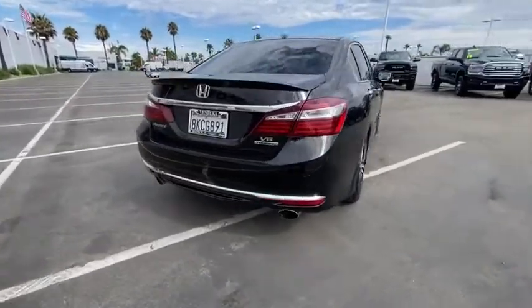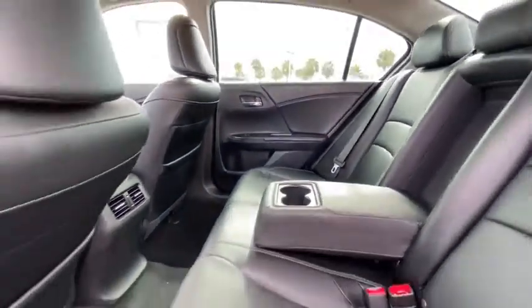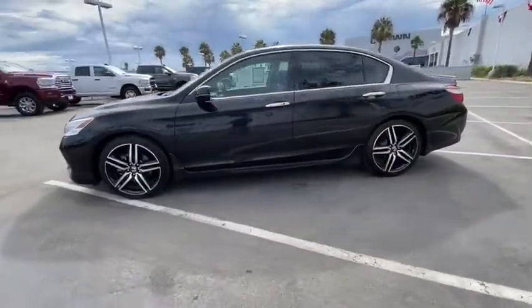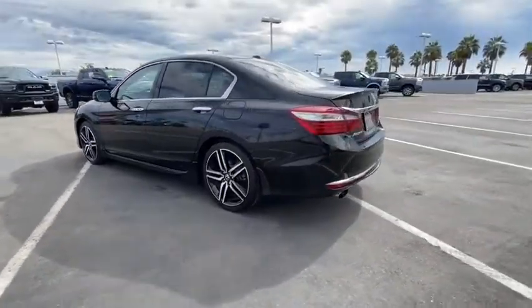Here are some of this vehicle's great options: backup camera, anti-lock braking system, navigation system, steering wheel audio controls, power passenger seat, lane departure warning, keyless entry, traction control, stability control, remote engine start.